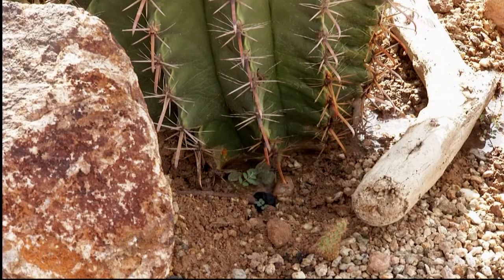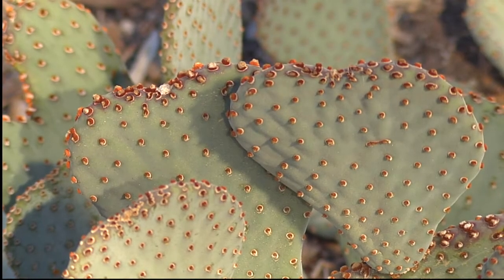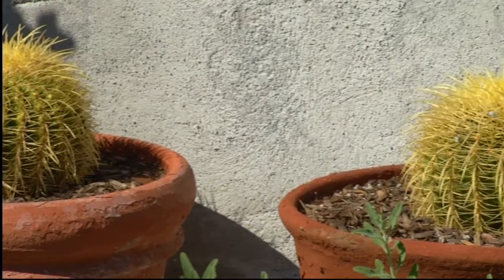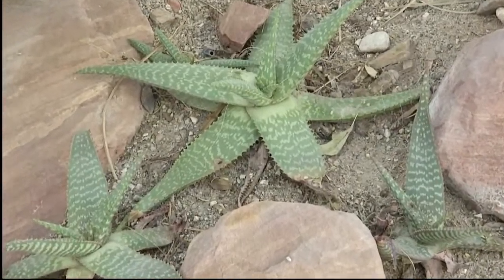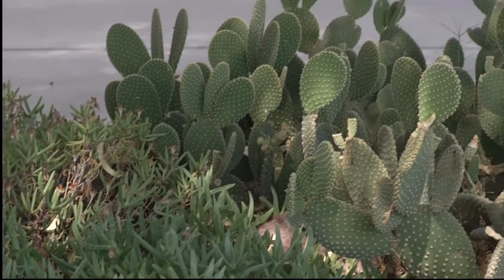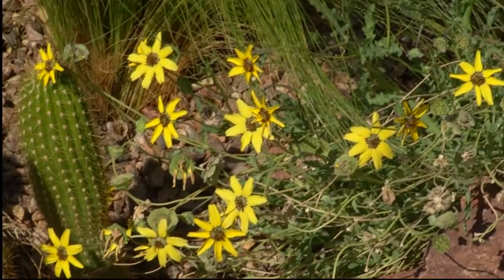Cacti and succulents need less water than traditional plants, and that's especially true in winter. While you may water them a few times each month in most seasons, many cacti do well with a soaking in November followed by little to no water until February. Succulents outdoors will do well with a once-a-month watering in winter. With both cacti and succulents, avoid sitting water at the roots, especially when it's freezing, as this may kill plants with low water needs.